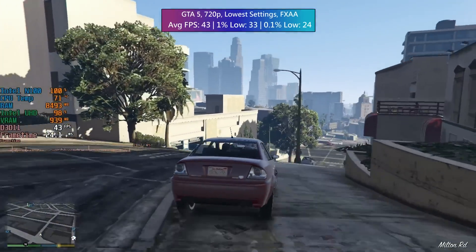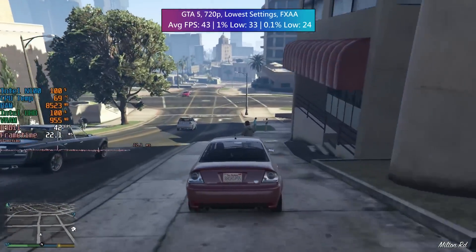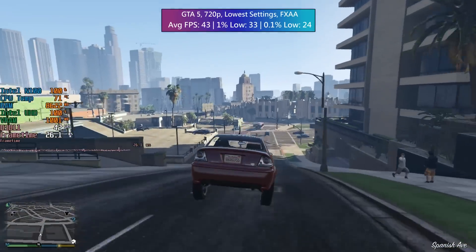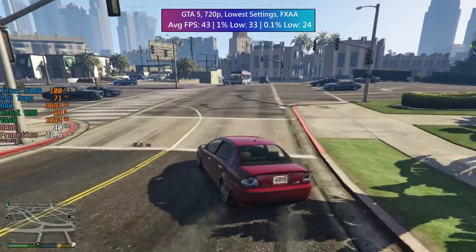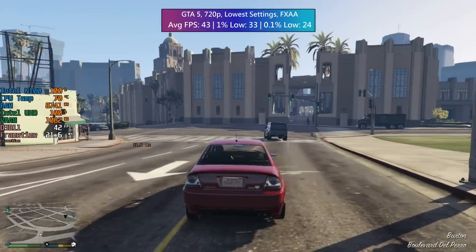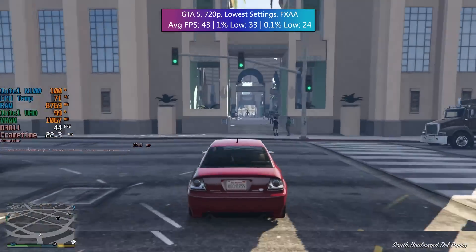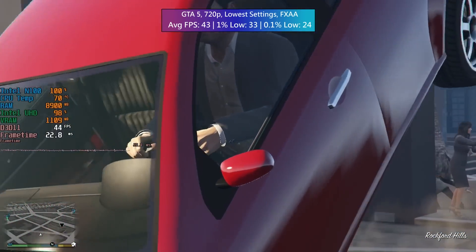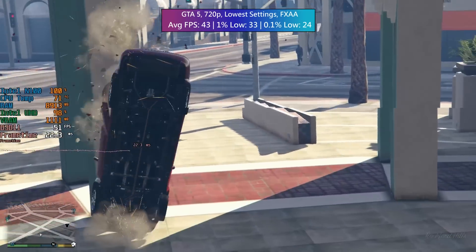Games like GTA 5 and Skyrim will run very nicely at native 720p, and the potential is there to push things a little higher still. The EQ12 is definitely an everyday mini machine first and foremost, but if you wanted to take a break from working, you could fire up an older game and still have an okay time.